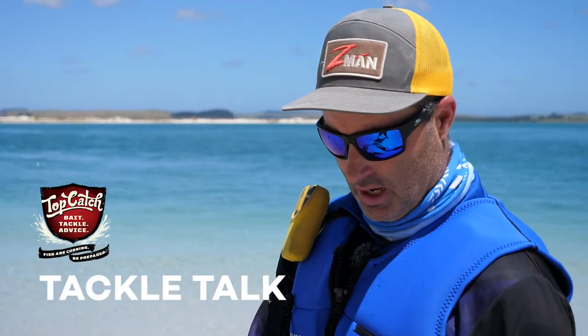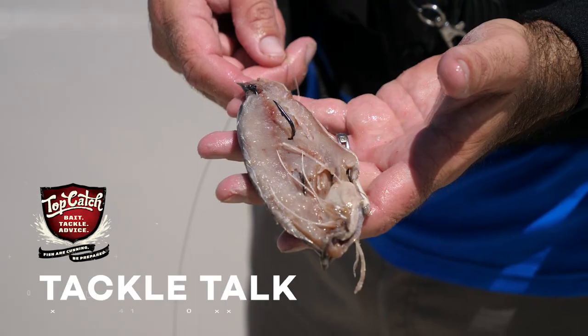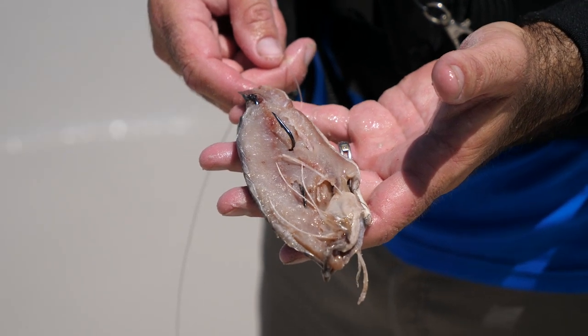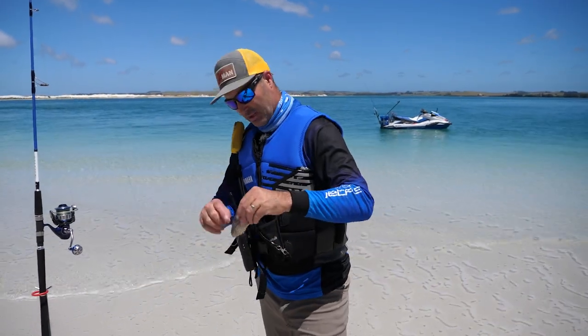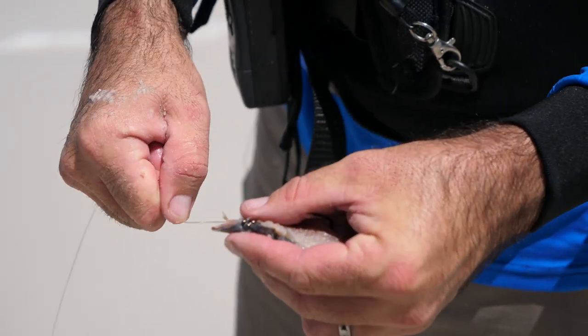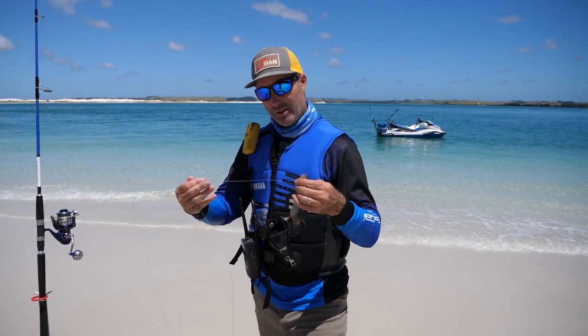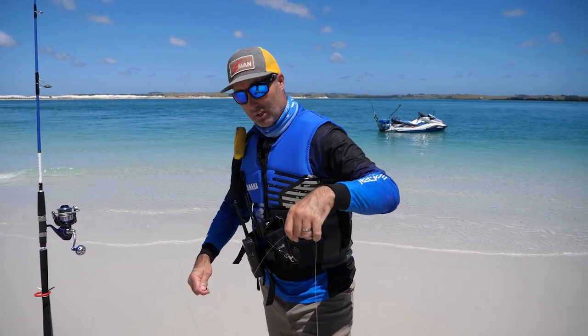The rig I'm using today is two size 7/0 Mustad hooks in a nice big fillet of salted mackerel that I got from Top Catch on the way here. Beautiful hardy baits — they'll sit out there nicely. On the sand I do a half hitch over the top. I'm using 80-pound leader just because you never know what's going to come and grab it in these harbours — some things have got big teeth.